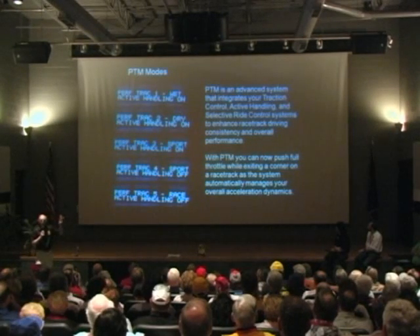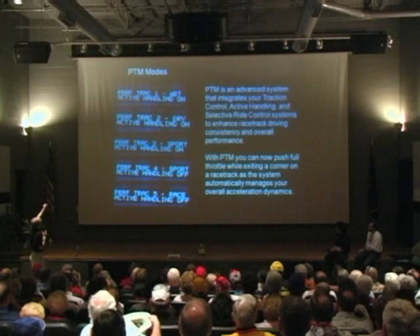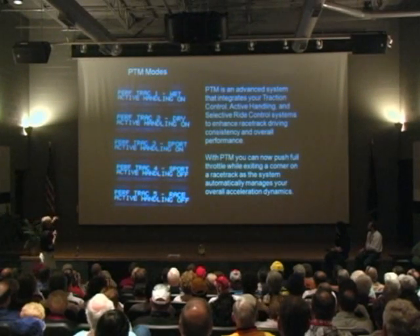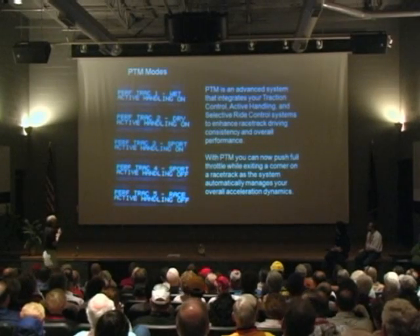The first thing it does is come up in the most conservative setting. The first setting is wet, the next one is dry, then you have two levels of sport, and the fifth one is race. I'm going to go through these in a little bit of detail so you get a sense of how this works.